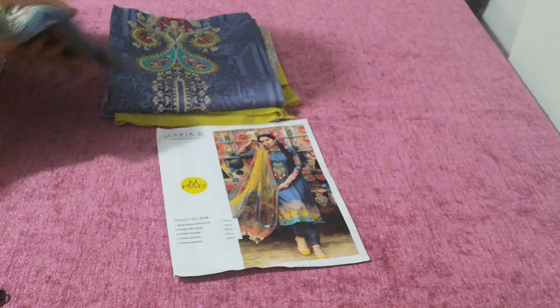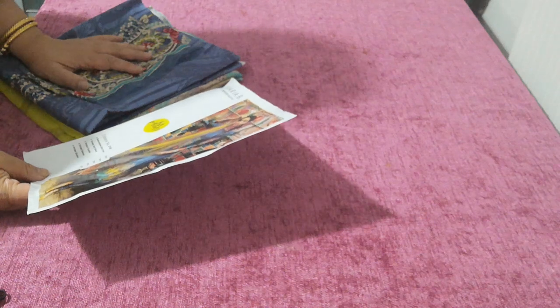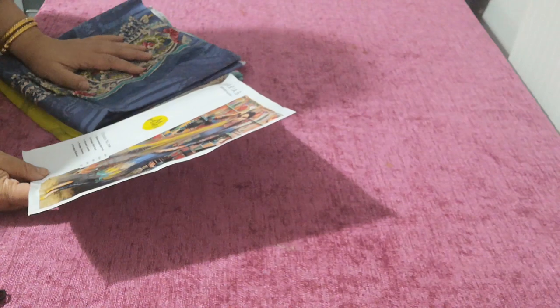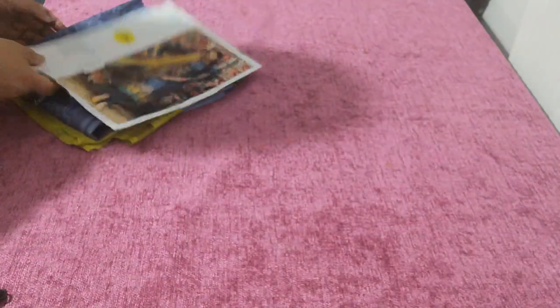I love the patchwork. The patches are absolutely stunning. I really can't see where they've gone and used the embroidery piece. I love the patchwork.